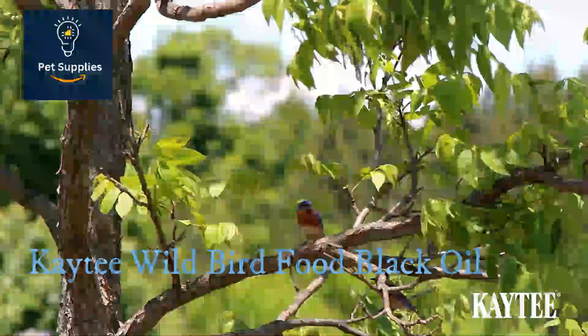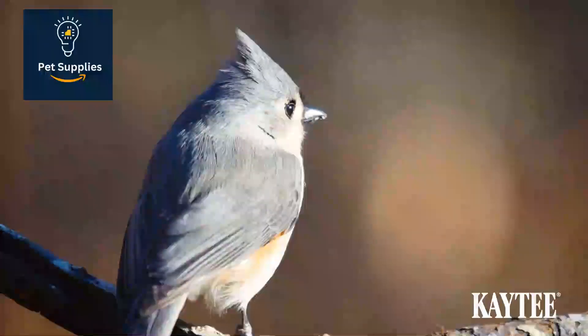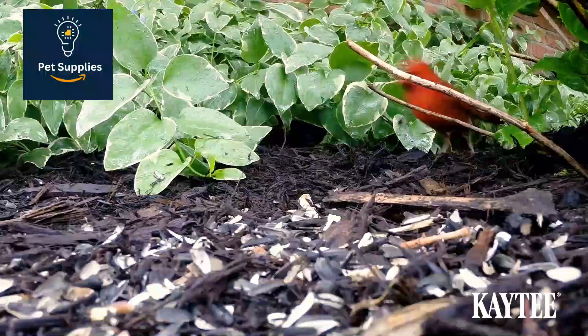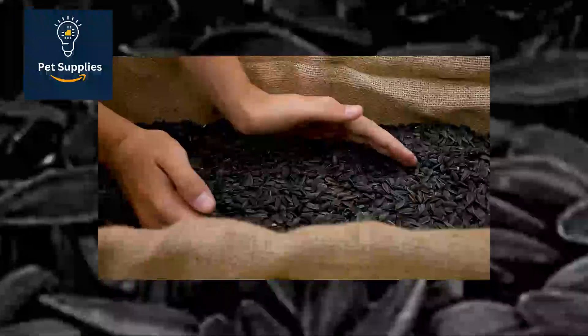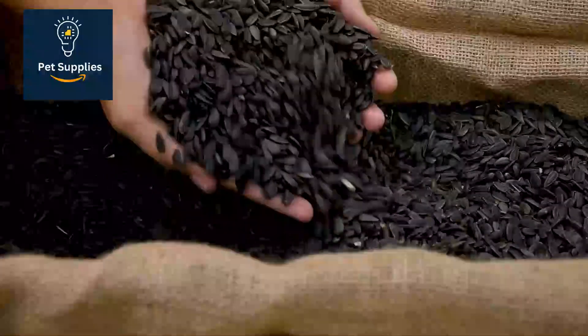Number 1: KT Wild Bird Food Black Oil. According to the National Audubon Society, black oil sunflower seeds appeal to more birds than any other type. Our testing confirmed the preference, with more of the KT Wild Bird Food Black Oil sunflower seeds disappearing than any other kind each day. These seeds are high in fat content.